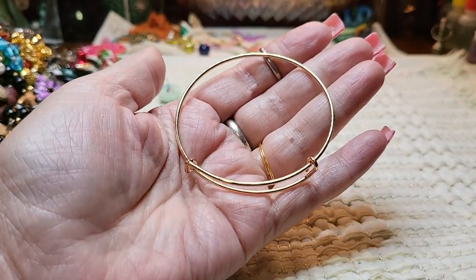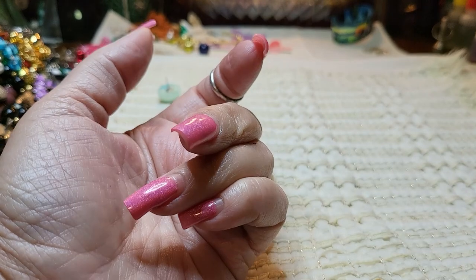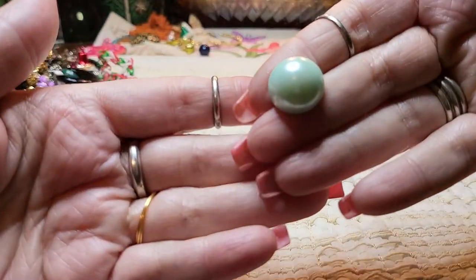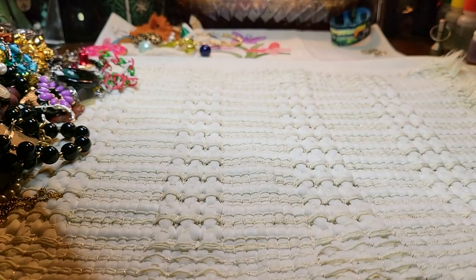We have a bracelet, and this is good for jewelry making — I'm going to put this in a craft lot so maybe somebody wants to make some jewelry with it. And then we have an acrylic earring, post, iridescent or kind of shiny.